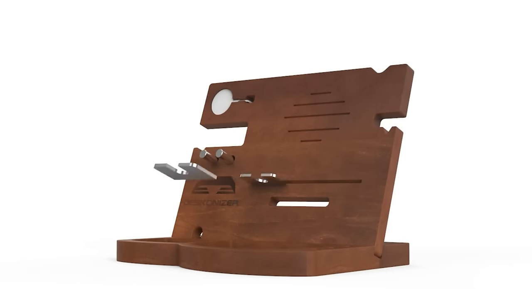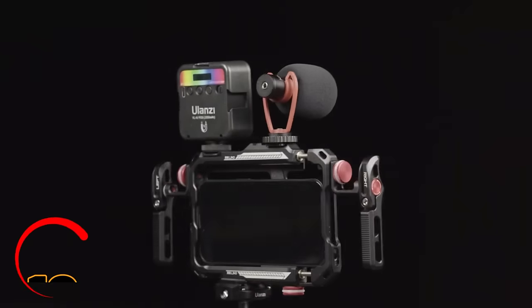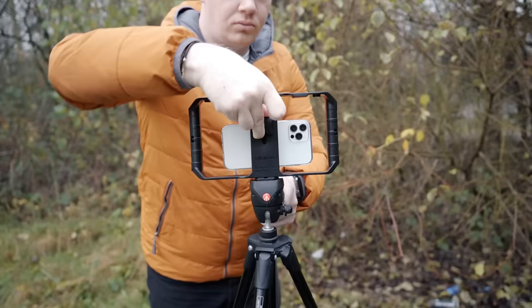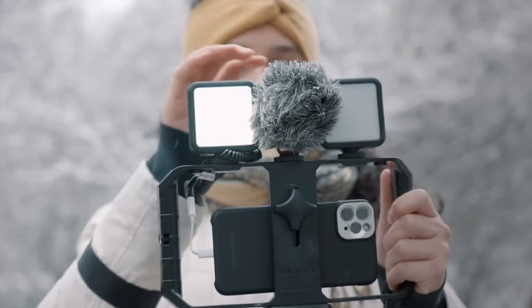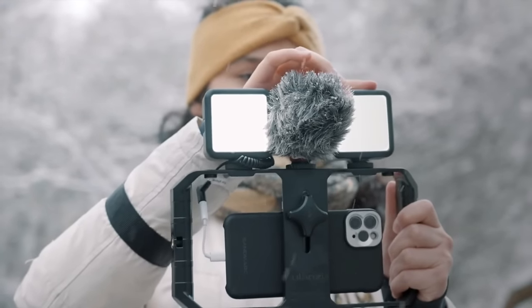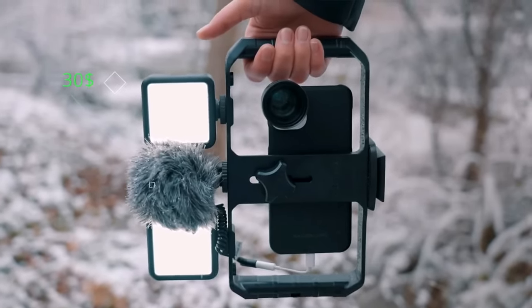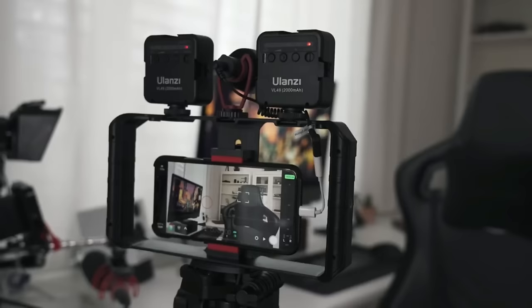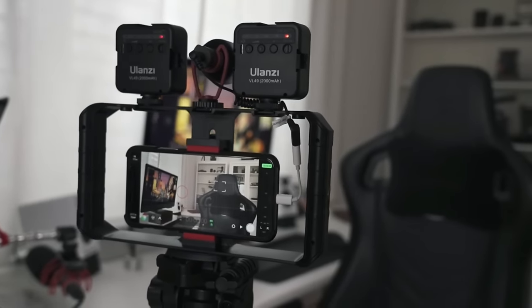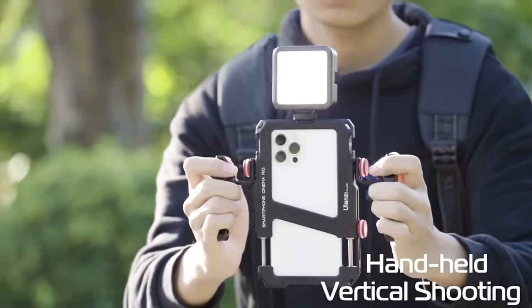Elevate your filmmaking game with the Ulanzi Smartphone Video Rig. This compact rig delivers what every on-the-go filmmaker needs when using an iPhone. Its simple design boasts three cold-shoe mounts for attaching microphones, video lights, and tripods. The side and bottom quarter-inch holes provide ample mounting points, allowing you to capture shots vertically or horizontally. Affordable and user-friendly, this budget-friendly stabilizer is perfect for smooth Facebook or YouTube Live videos, and is compatible with a wide range of smartphones including the iPhone, Samsung Galaxy, and Google Pixel.